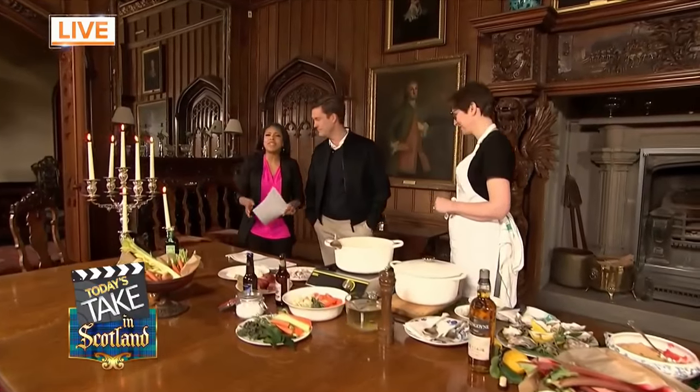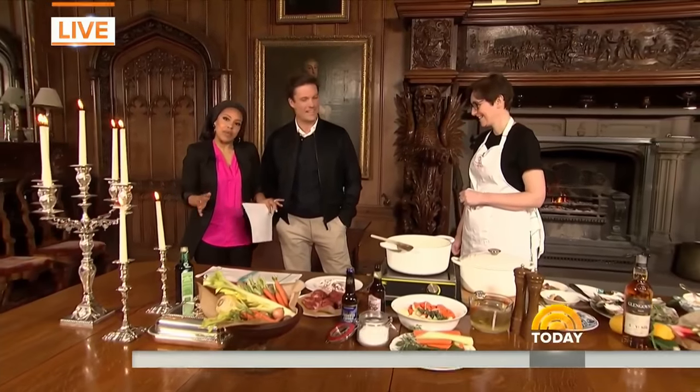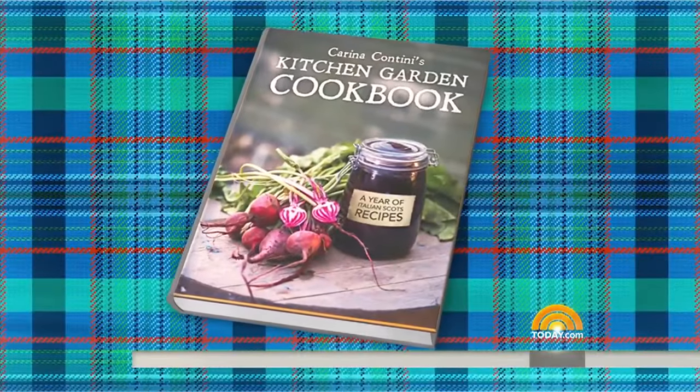Now in the beautiful dining room of Dunn's Castle here in Scotland, just like the States, I've learned that the Scottish people love comfort food like shepherd's pie and of course fish and chips. Here to share her favorite Scottish comfort dish is Carina Conti, the author of Carina Conti's Kitchen Garden Cookbook.